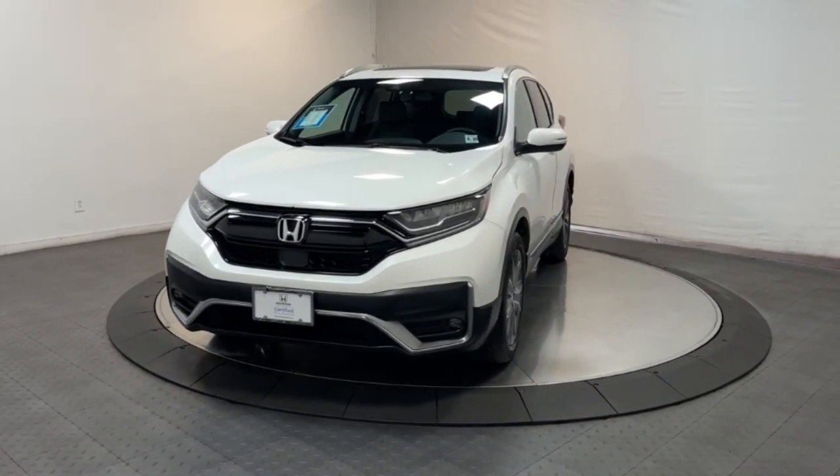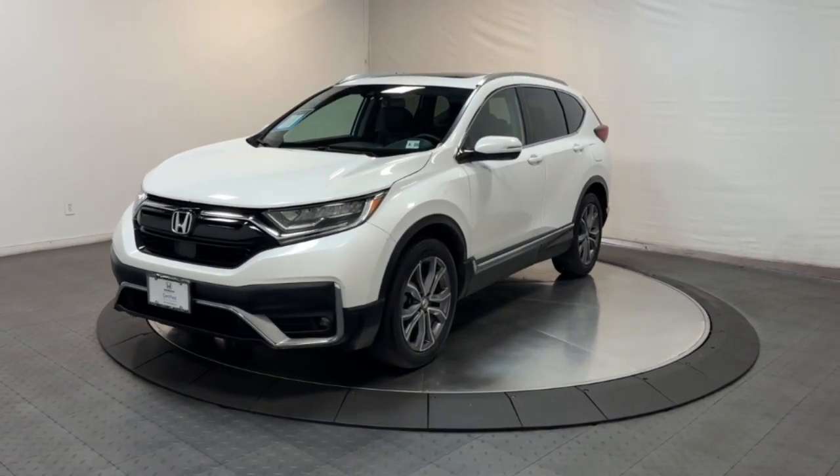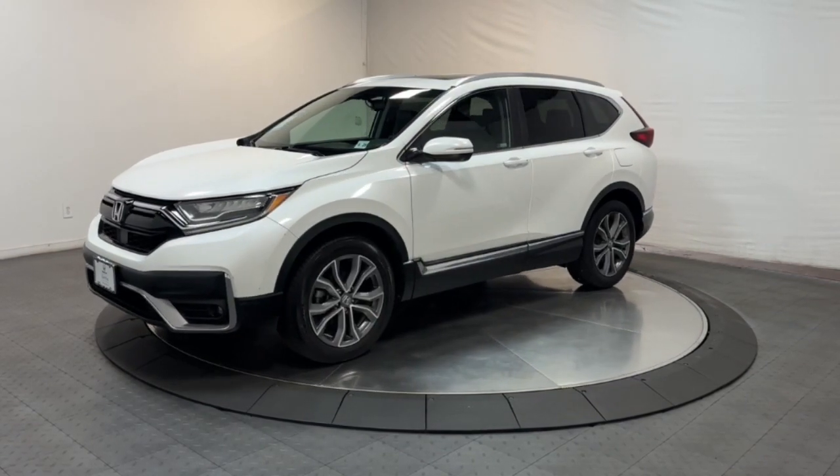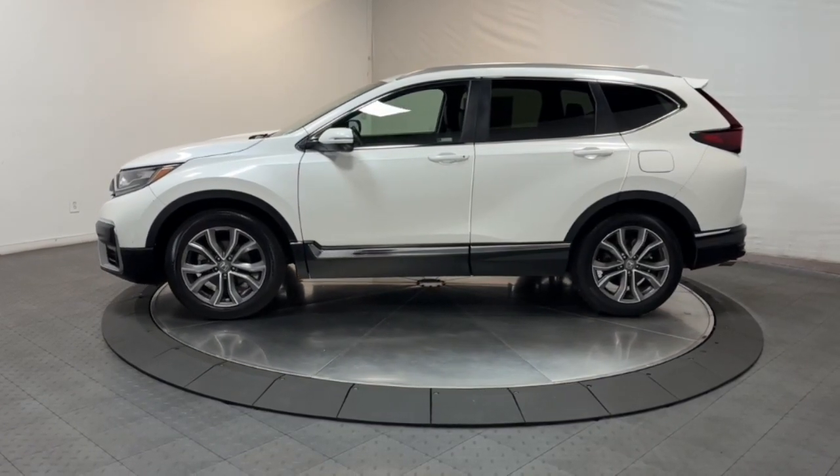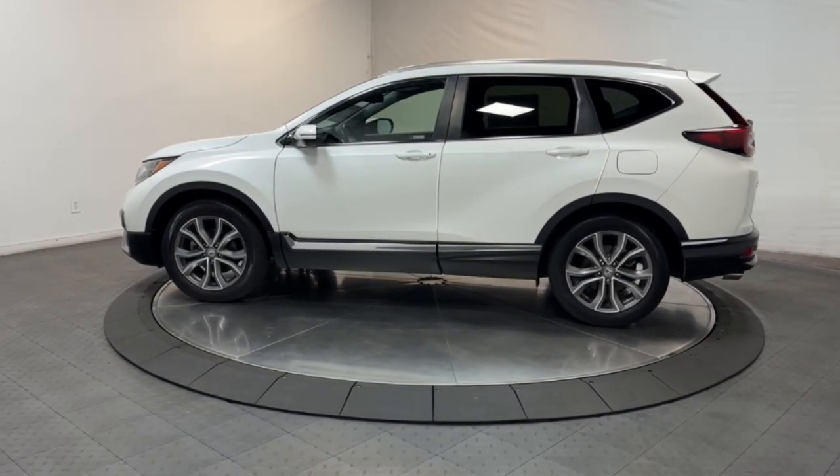You'll have love at first sight with the 2020 Honda CR-V. With less than 30,000 miles on the odometer, this vehicle provides excellent value. Take a closer look at this stylish and up-for-anything CR-V.